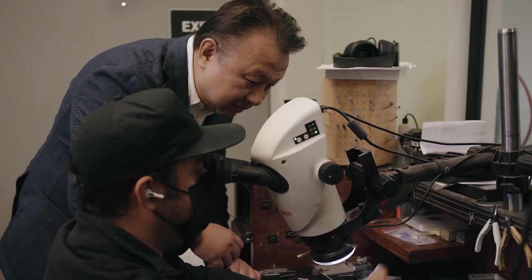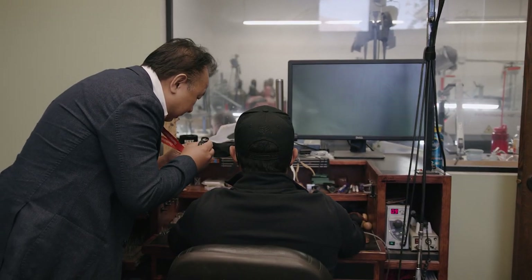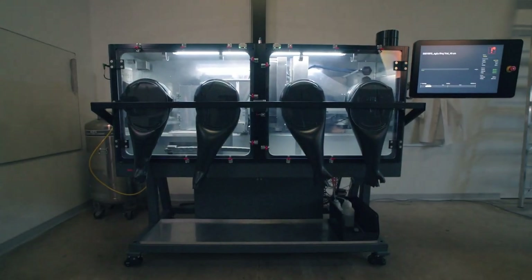We set diamonds all the way down to 0.5 millimeters. In order to achieve the level of quality and the precision, we had to invest into technology that was capable of manufacturing to that level.